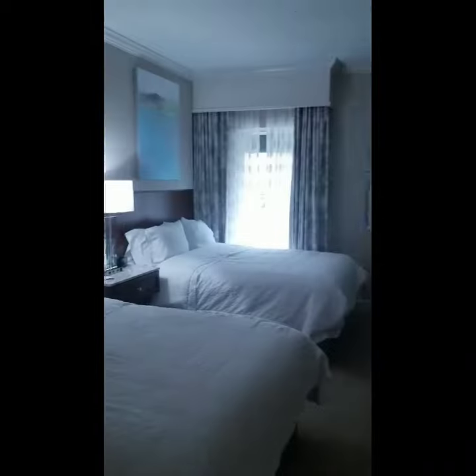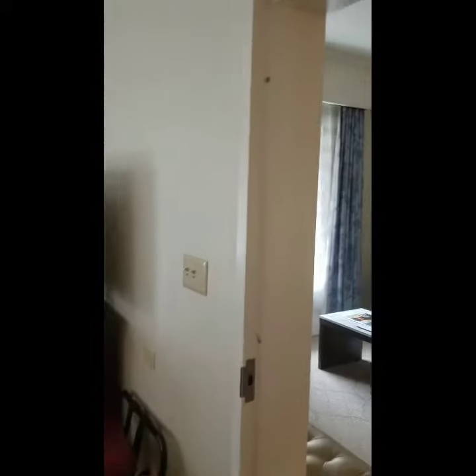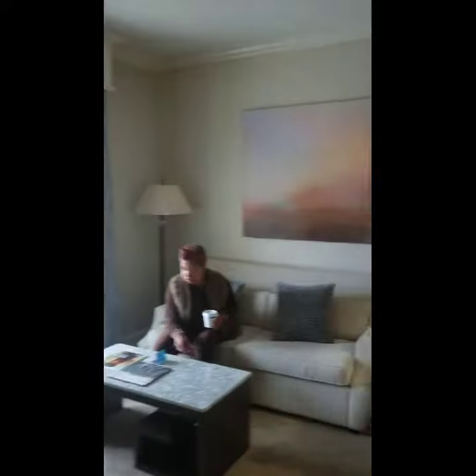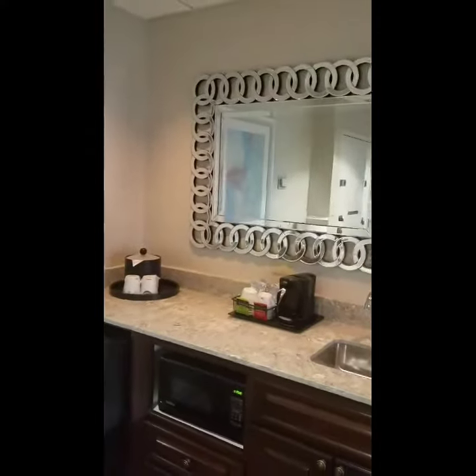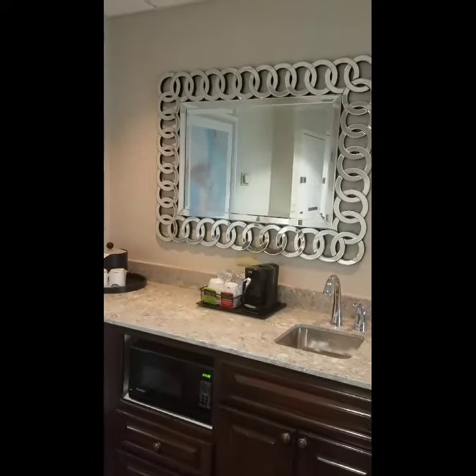Overall, this is a really spacious suite and a lot larger than I remember Hampton Inn's being. Really nice. Next time you guys are staying in the South Park area, definitely think of the Hampton Inn and Suites by Phyllis Place and make it a stay. Looks like we will enjoy it here. Thanks a lot.